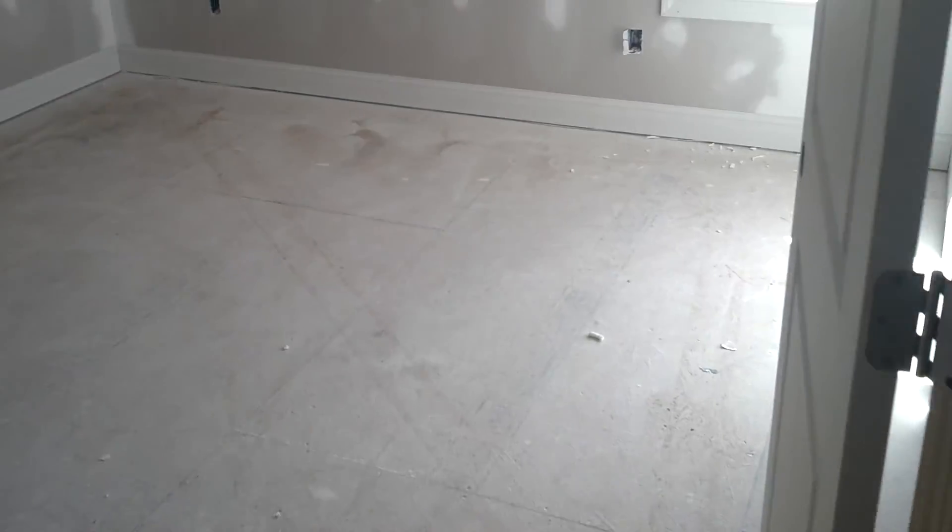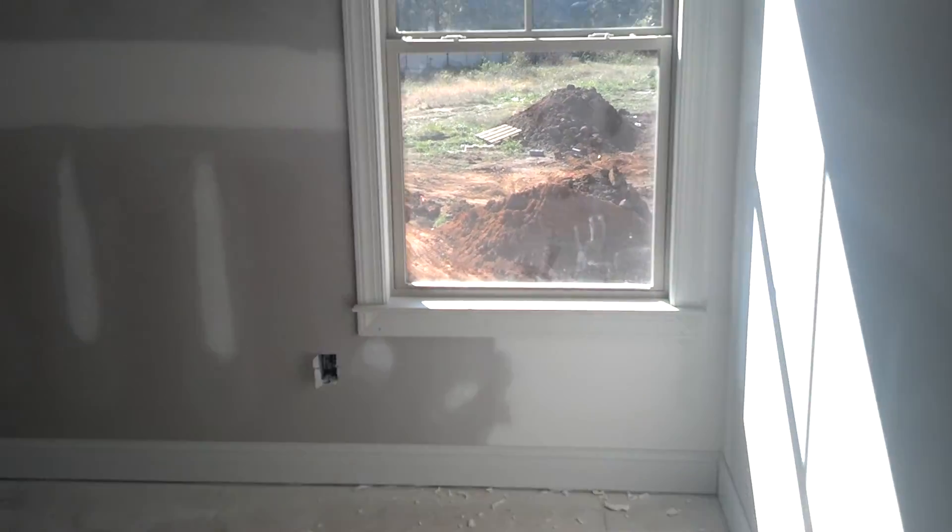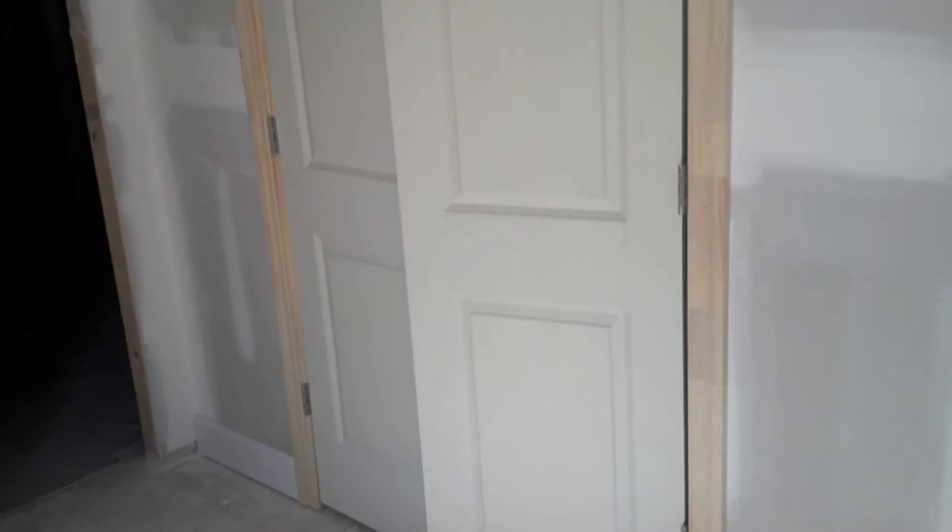Then we'll walk over here into the guest bedroom — it's looking really good. Then we'll walk into the nursery. Isn't this cool — good job that these folks are doing on the house.